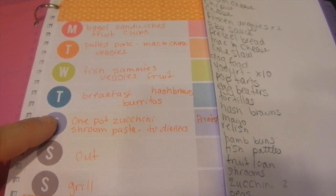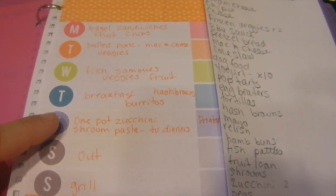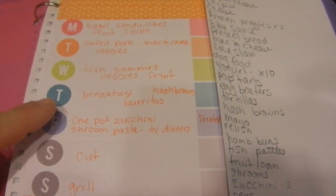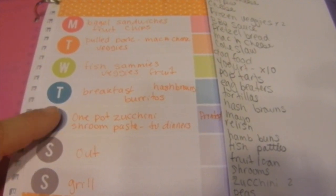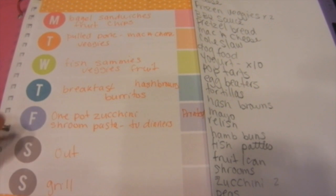On Friday is a one-pot zucchini mushroom pasta I've never made before. The kids will have TV dinners because they don't like zucchini or mushrooms. This is my one new-recipe meal I always try every week.